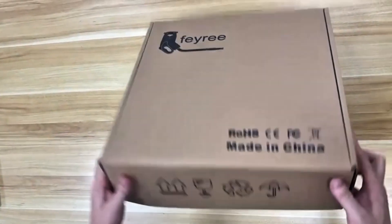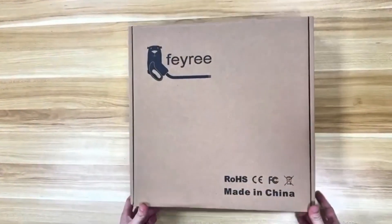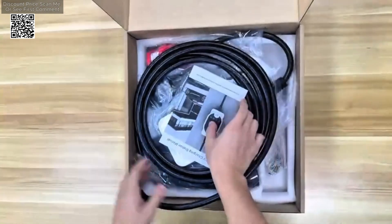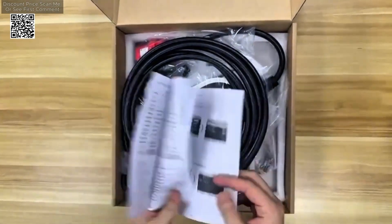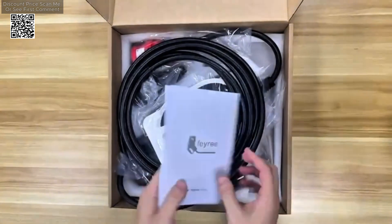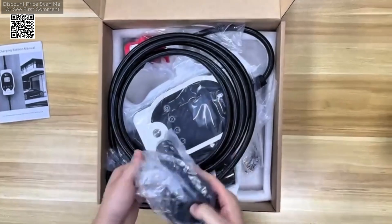The Faye Retype 211k WEVSE Wallbox E Portable Charger is a versatile and powerful charging station designed to meet the needs of electric vehicle owners. With a robust 11kW charging capacity, this charger is capable of delivering efficient and reliable power, making it suitable for both home and on-the-go charging.